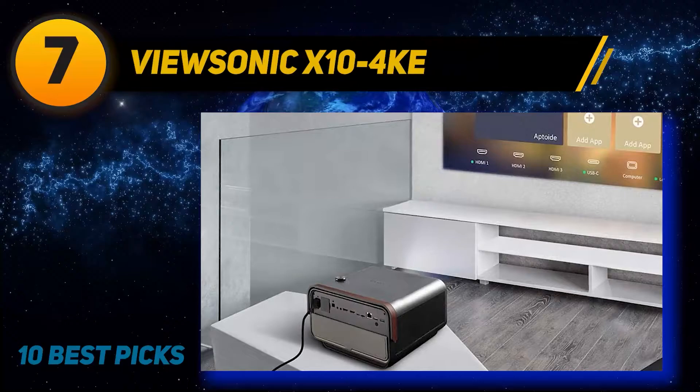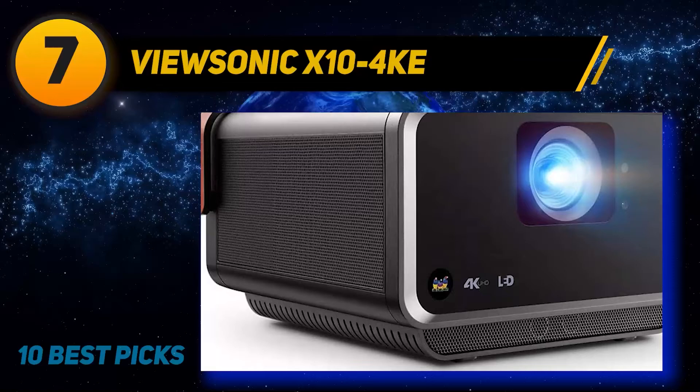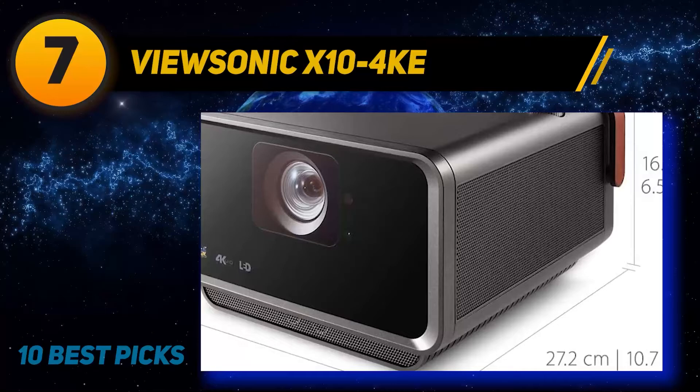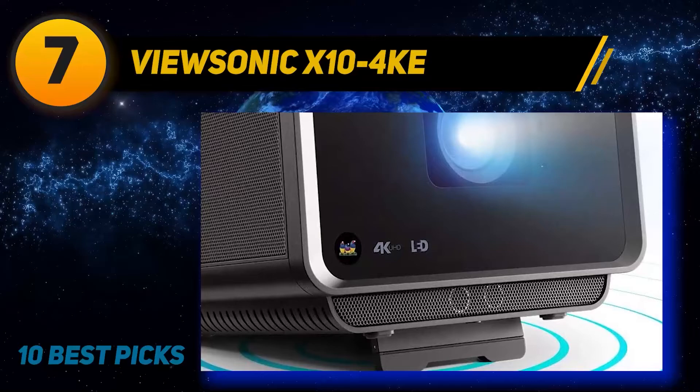Connectivity includes two HDMI 2.0 ports for video sources and PCs, one USB-C port for PCs and mobile devices, an Ethernet port for wired network connection, and a bundled Wi-Fi dongle for wireless network access or screen mirroring from PCs and mobile devices. The ViewSonic X10 4K delivers 4K UHD resolution, HDR, and built-in streaming plus an excellent audio system. It's semi-portable — call it luggable — and its LED light source will last for years.